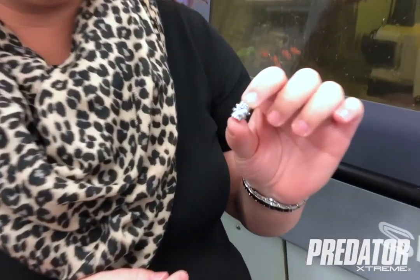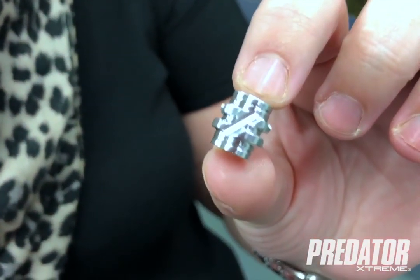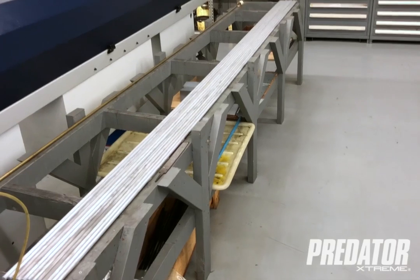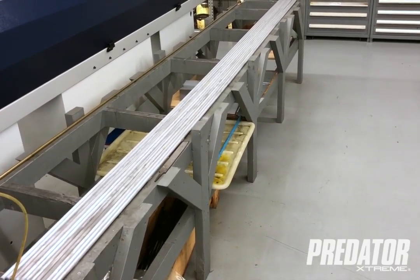This is a feet sight that we make for an archery customer. It is made out of aluminum and they are turned on the machine behind me. This is the bar stock used for the feet sight.